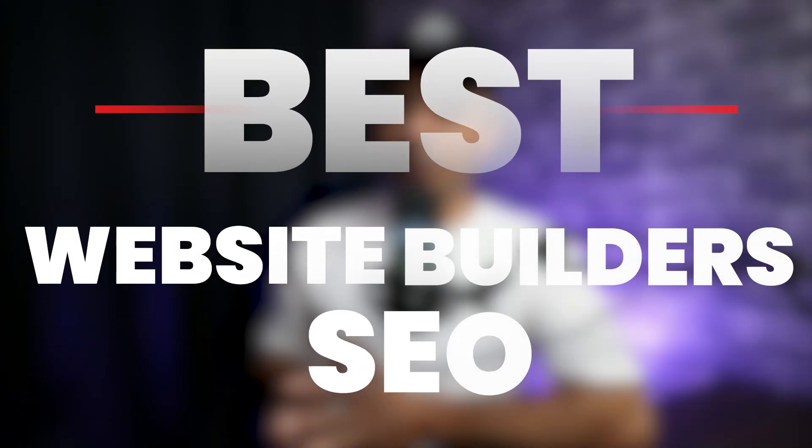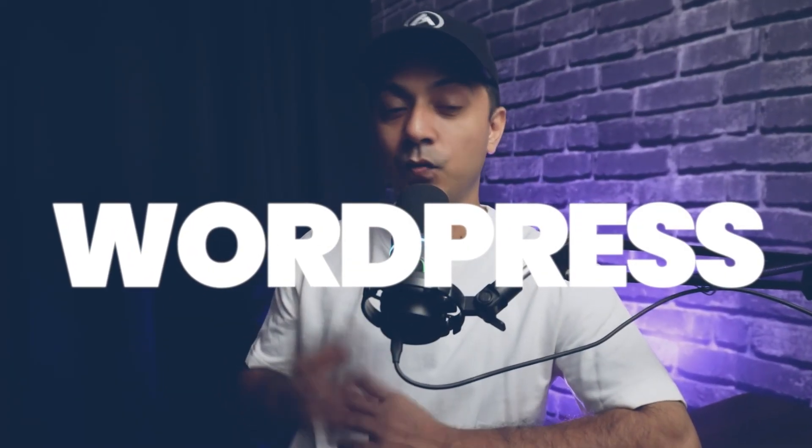In this video, we are going to take a look at the best website builders for SEO that you can use to build your business website, so that you can rank higher in search engines and get free traffic. And as we all know, there are several website builders out there, but not all of them are created equally when it comes to SEO. Here is our pick for best website builders for SEO, starting with number one — WordPress.